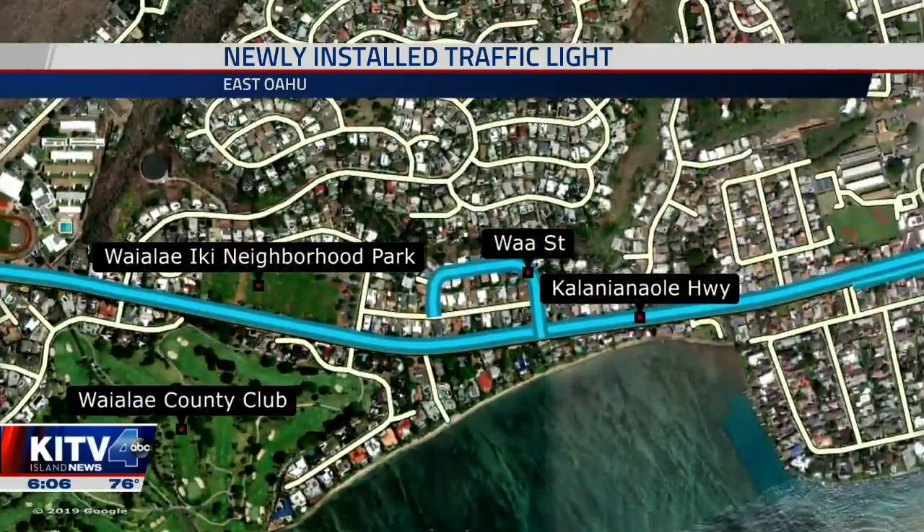The state installed a new traffic light along Kalanianaole Highway at the intersection of Va'a Street and Aina Haina. Starting today, the Department of Transportation put the traffic signal on flashing mode — a way to alert drivers about the new change that's coming. The signals are meant to improve safety for drivers, bicyclists, and pedestrians.